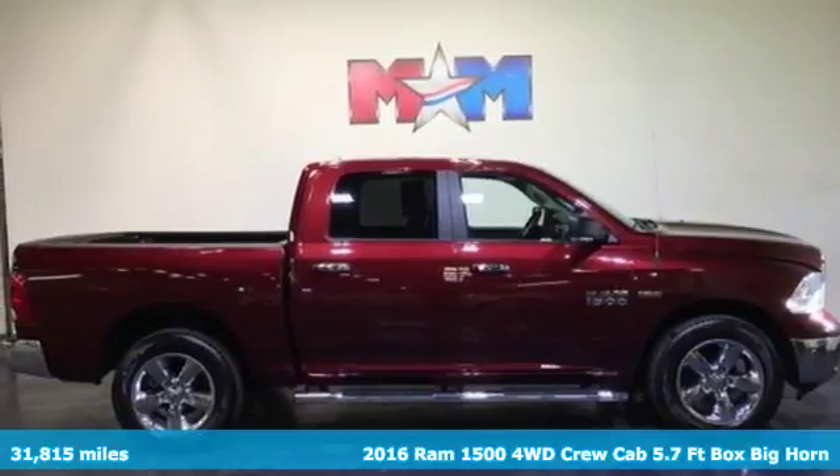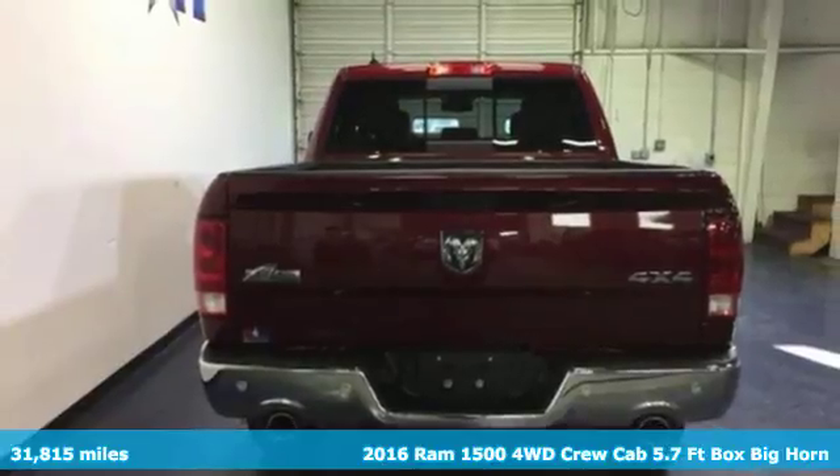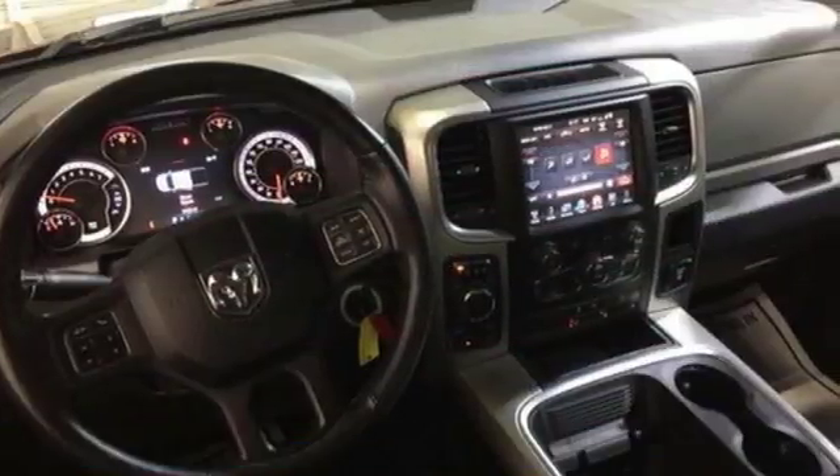It's a 2016 Ram 1500. The evolution of Ram Tough brings you a truck that is durable, intelligent, comfortable, and of course, capable.